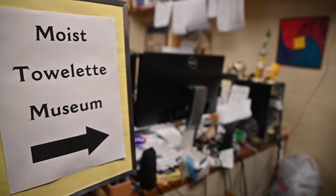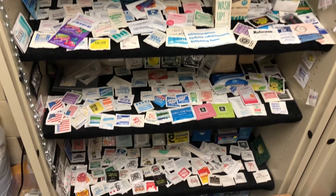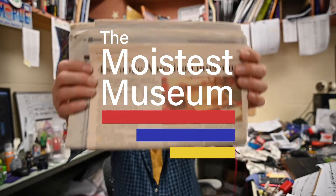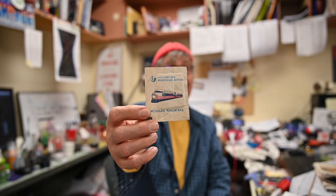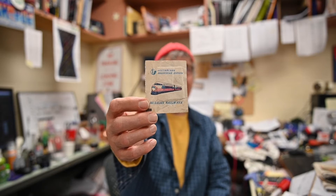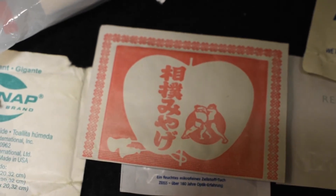I probably have several thousand. I've never really given it a precise count, but I estimate it to be several thousand. I have quite a few that I like — the Russian Railway is an interesting one. There's one from a Russian Railway that looks very old. There's one from a sumo wrestling match. A friend of mine was in Japan and was at a wrestling match, and they gave a little box lunch, and inside the box lunch was a moist towelette with some sumo wrestlers on it.